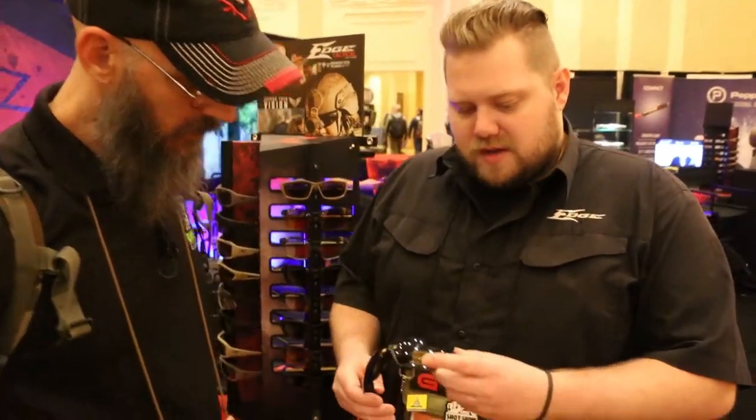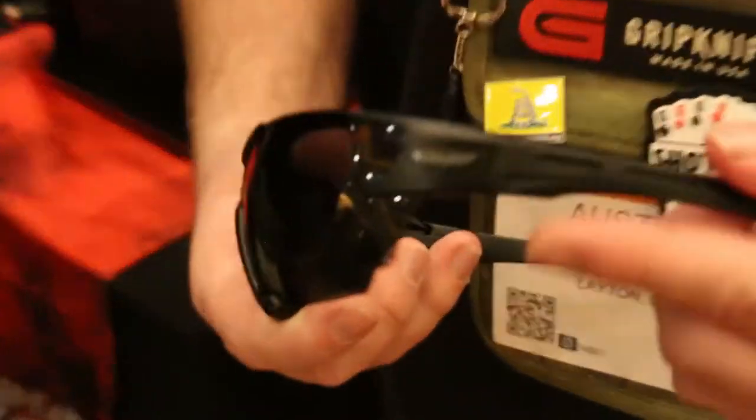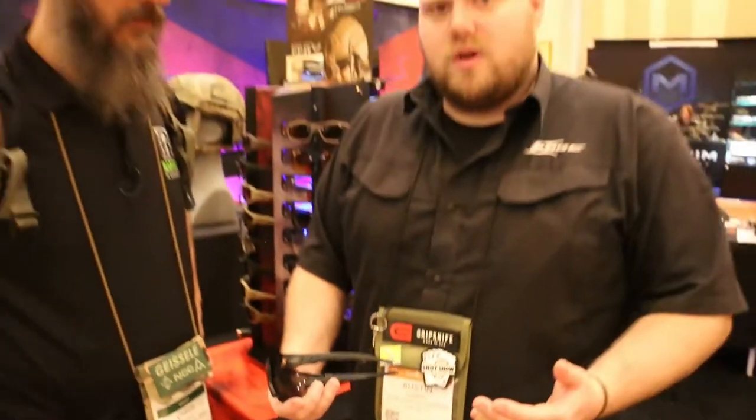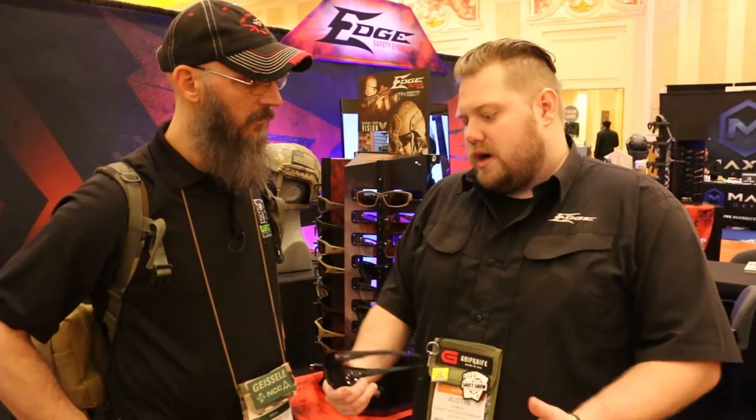Phantom Rescues. Phantom Rescue is a foundation — that's their logo — that helps fight human trafficking. They go out there, they help people, they rescue people. We're kind of partnering with them to help fund some of those missions, and a portion of the proceeds of these will go to helping with that.